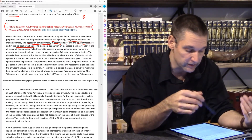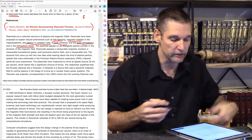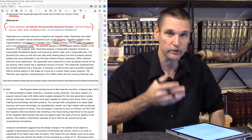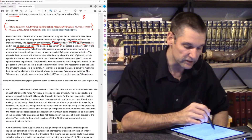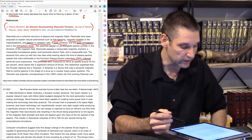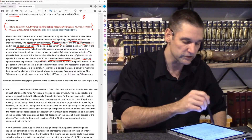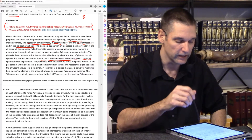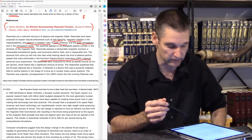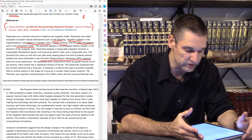The physicists first came up with this new idea while hearing about plasma particle speeds achieved at the Princeton Plasma Physics Laboratory — PPPL — in their project called the National Spherical Taurus Experiment. The plasmoids were measured to move at speeds around 20 kilometers per second, which seemed like a significant amount of thrust.